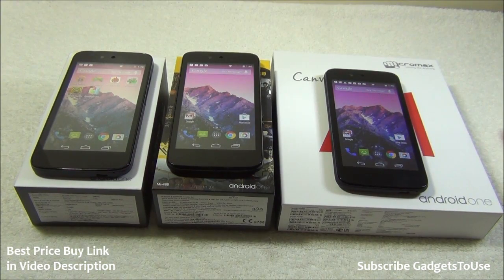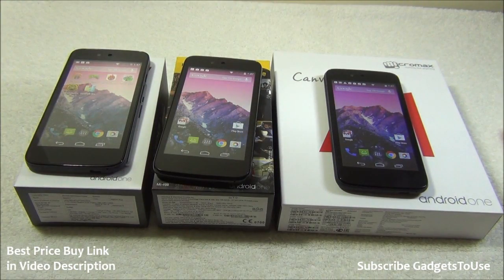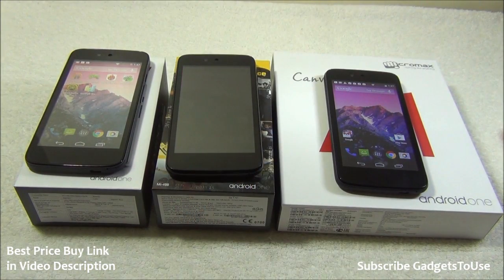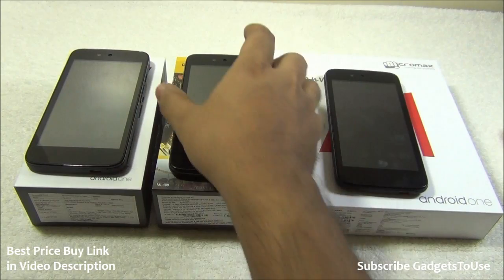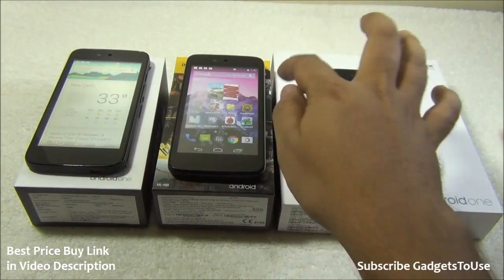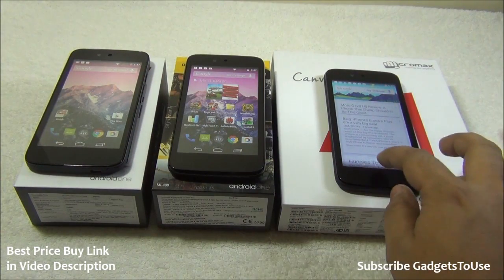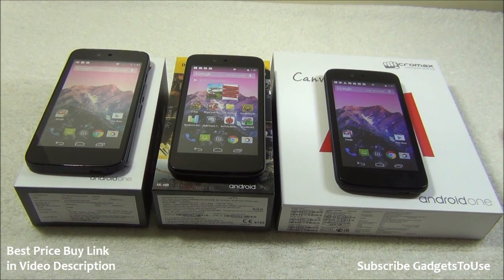Hey guys, this is Abhishek from GaddisTVs.com and today we are going to do a quick hands-on comparison between all the Android One phones we have. We have the Android One phone from Carbon, from Spice, and from Micromax. These are the three brands from which the Android One phone has come to market, available on three major e-commerce portals in India.